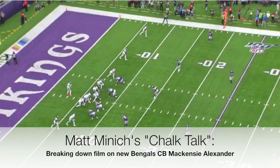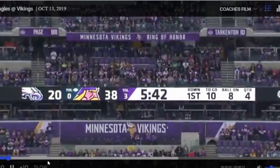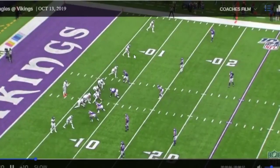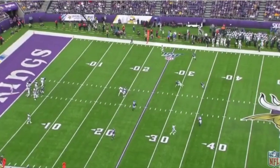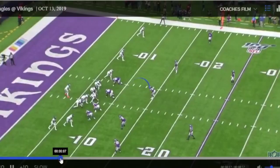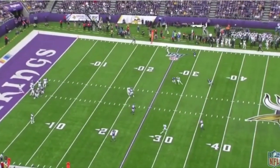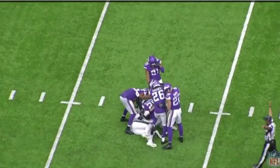Now we're going to take a look at Mackenzie Alexander. He is more of a slot defensive back, and we're going to see him more in that role, which was a need for the Bengals. The first clip we'll look at is against the Eagles — we're actually going to see an interception here. He's matched up with Dallas Goddard, up here in the slot. He's patient with the bender, turns around right as the receiver is looking for the ball, and makes a play on the ball. Good ball skills, good reaction — excellent job.